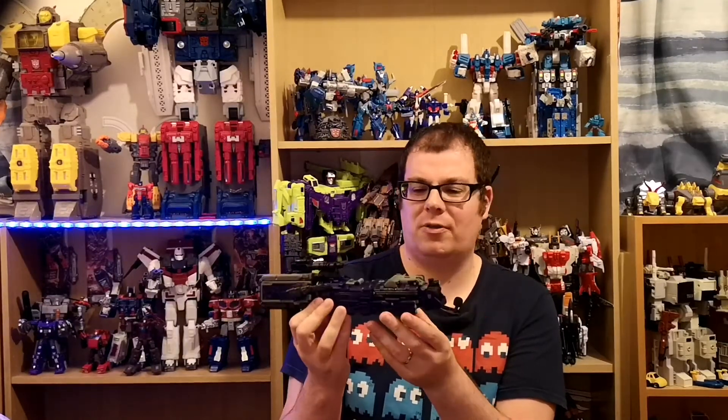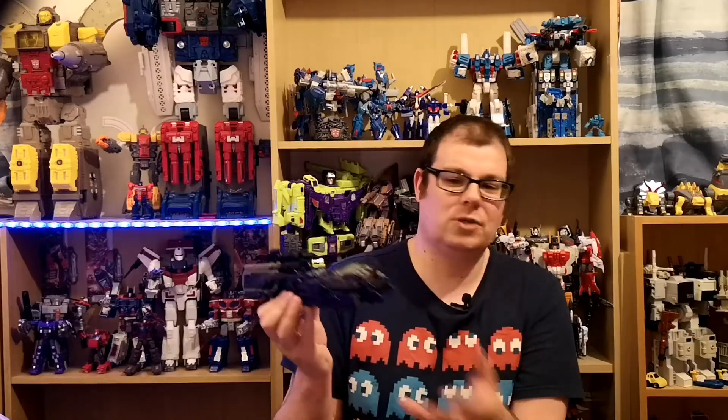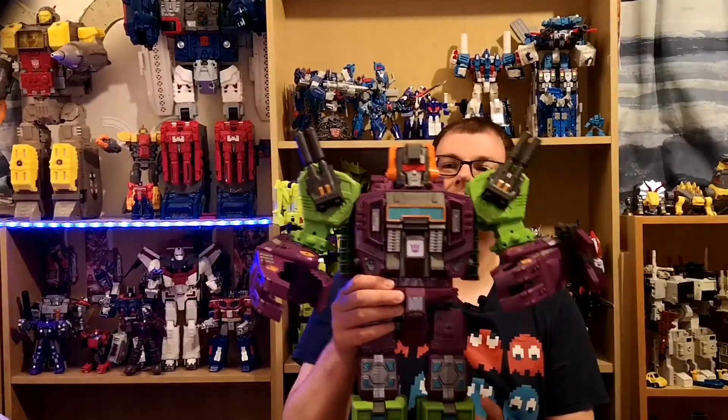Plus my good friend Junk Heap Dave gave me some cash for my birthday, so that got put towards this guy — so I didn't end up paying full price for him anyway.